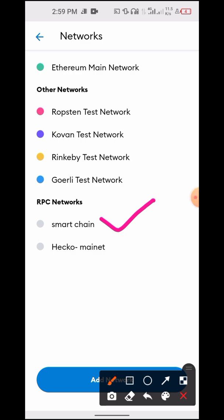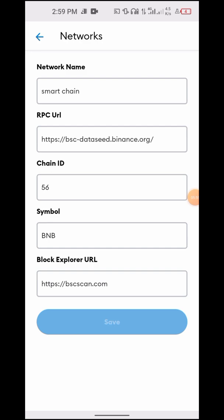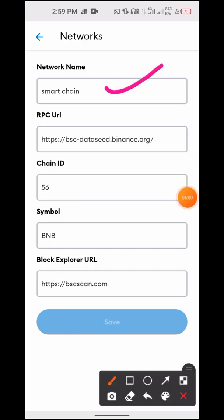I already added it, and I'll show you how to do yours. The details are already provided in the description of this video — just copy and add them. Click on 'Add New Network.' The name is Smart Chain. The RPC URL — copy it from the description and paste it in. The Chain ID is 56. The symbol is BNB. The explorer is bscscan.com. Once you are done with that, click Save or Add Network.